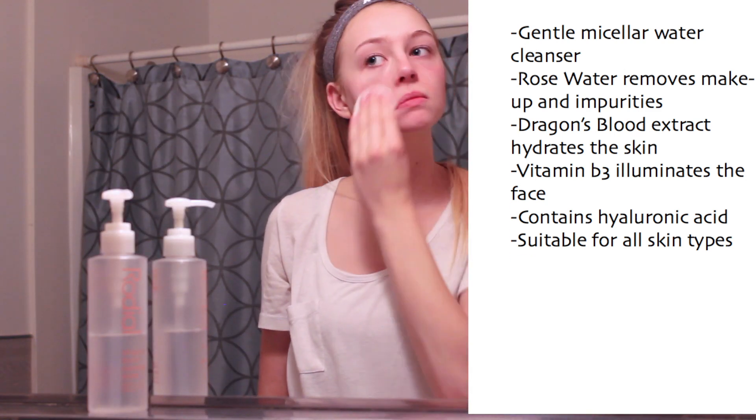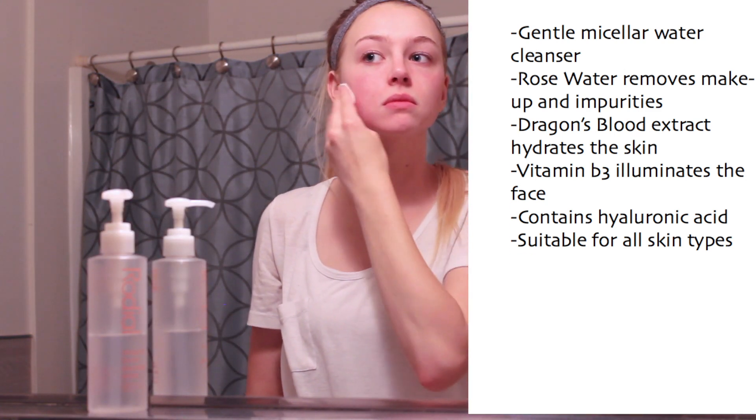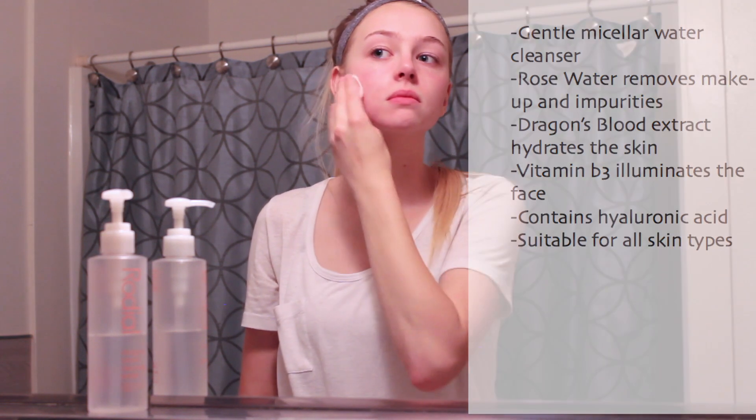The toner is by Rodeal Skincare and it's called their Dragon's Blood cleansing water. My favorite thing about it is that it smells like rose. I can totally tell that it tightens my skin and just really cleans it. This stuff is a micellar water so it's super gentle, but it's also an amazing makeup remover. I don't use it as an eye makeup remover because it has stung my eyes before, but it's really amazing at removing all your makeup.